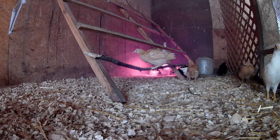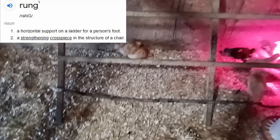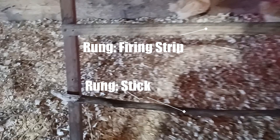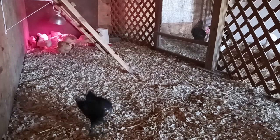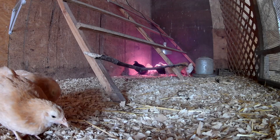A perch is simply a ladder-type structure with rungs small enough to allow the chickens to clasp onto and balance. The material you use for your perch should be wood. Don't use metal or plastic because it's generally too slippery to get a good grip on. The rungs can be as simple as branches from a tree, to dowel rods purchased from a hardware store or box store. I've even seen furring strips used successfully — all of these things can be used to make a successful perch.